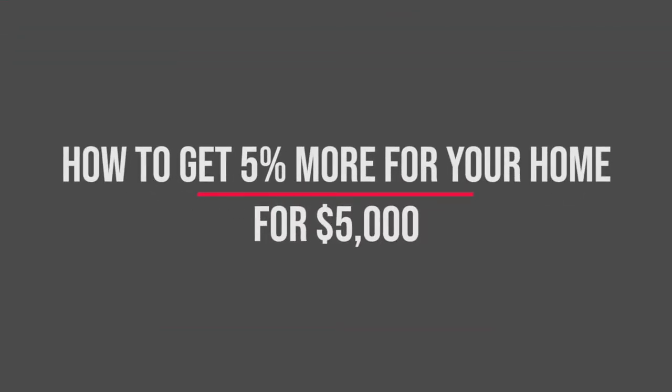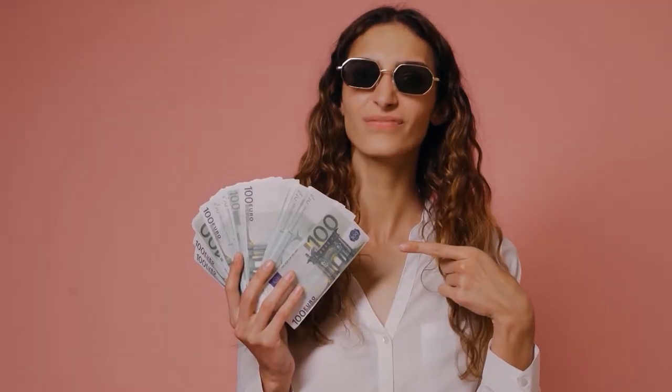Hello there, everybody. Today's going to be pretty exciting. I'm going to break down for you how to get 5% more home value out of your home by spending around $5,000. That's a pretty good deal. Thank you for joining me. I'm Lee Redwood from eXp Realty, and I've been in this business for many, many years. Today I'm going to show you how to make more money when listing your home.